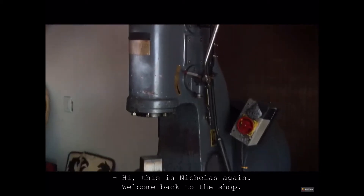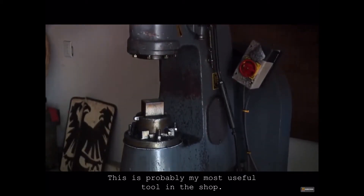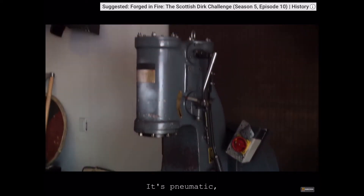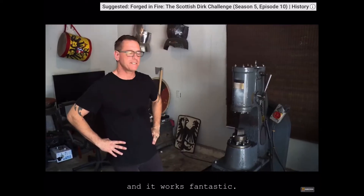Hi, this is Nicholas again. Welcome back to the shop. This is probably my most useful tool in the shop. I love my Chinese power hammer. It's pneumatic — it creates its own air. It works fantastic.